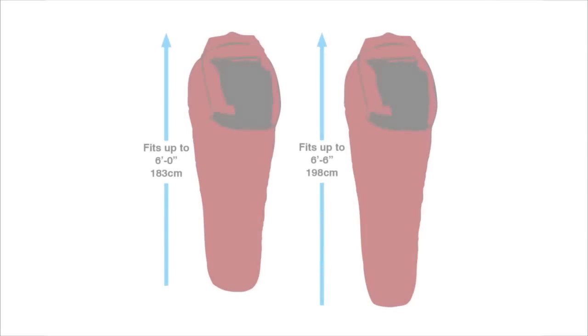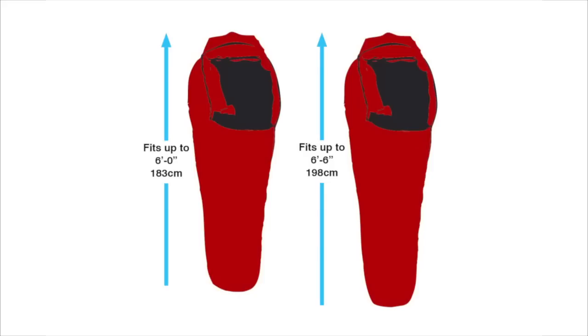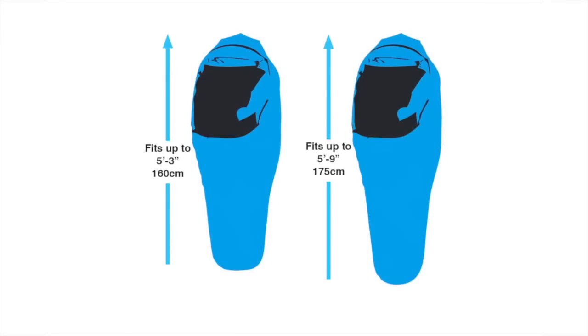Last, let's look at length. The proper length sleeping bag will ensure that there is enough room to feel comfortable while not sacrificing heat retention. A regular length bag will fit a person up to six feet tall, and a long length bag will fit a person up to six feet six inches tall. For winter use or expeditions, some people prefer extra length to accommodate a water bottle or boot liners. In the women's series, a small will fit a person up to five foot three inches, and a medium will fit a person up to five foot nine inches.